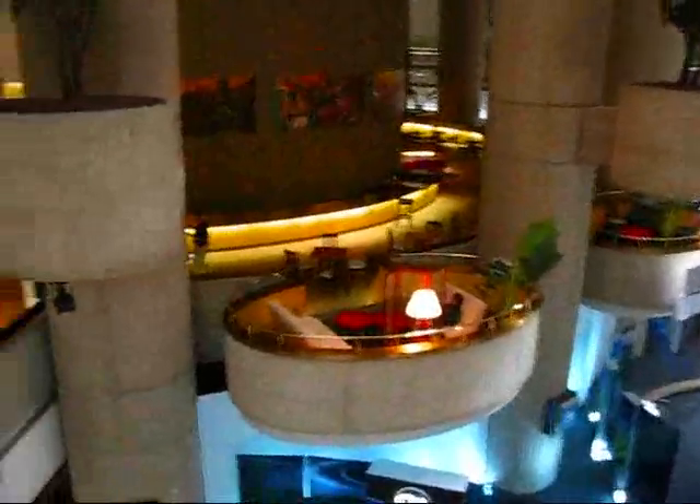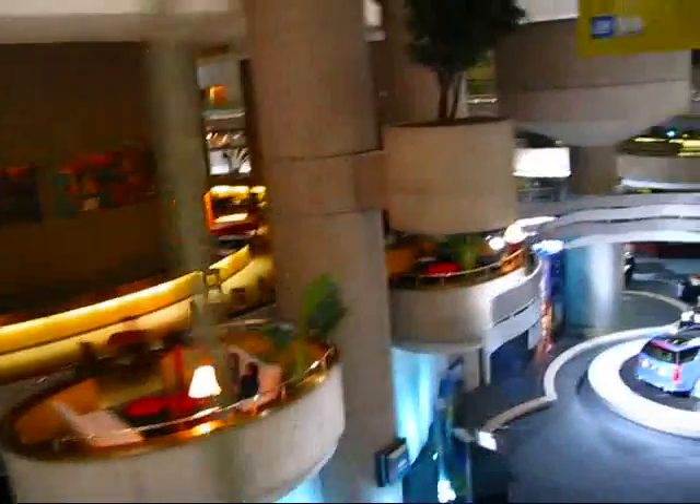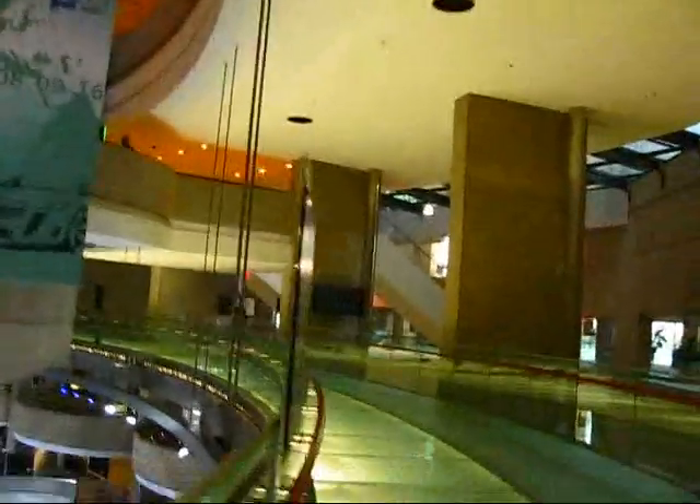There are some nice sitting areas down here. Oh, this is a Starbucks — that's what that is. Let me show you — you can see the towers going up here. It's definitely a very interesting architectural building.